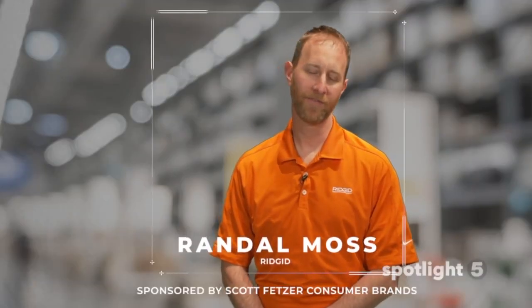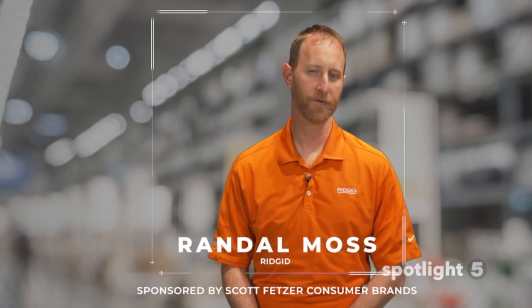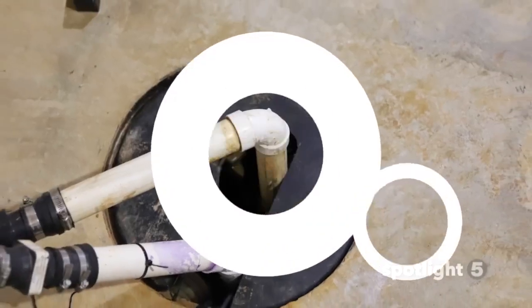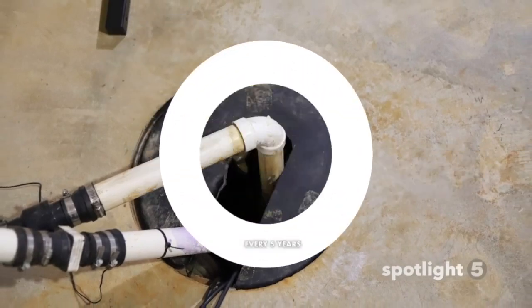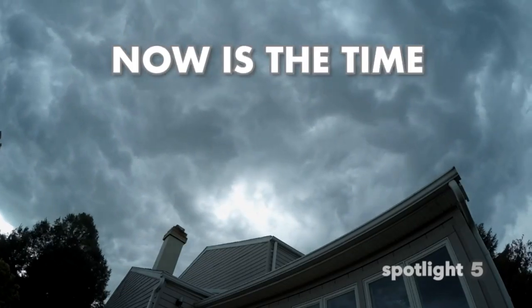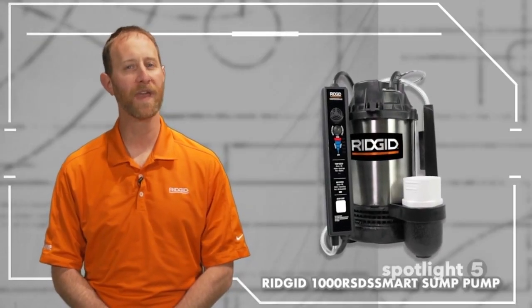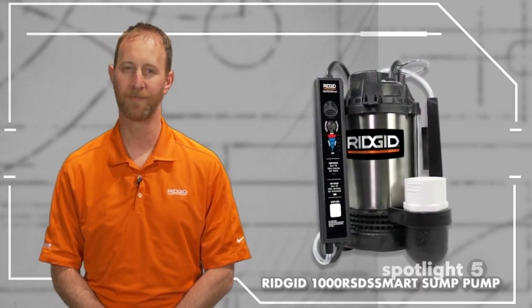You change your smoke detector battery every Valentine's Day and change your furnace filter every quarter. You take regular steps to maintain your home. Did you know you should replace your sump pump every five years? So if you don't remember replacing your sump pump, now is the time — but don't pick just any pump. Replace your current pump with the RIDGID 1000 RSDS Smart Sump Pump.